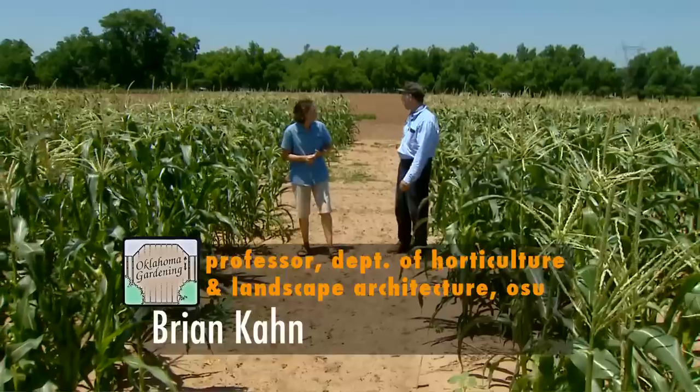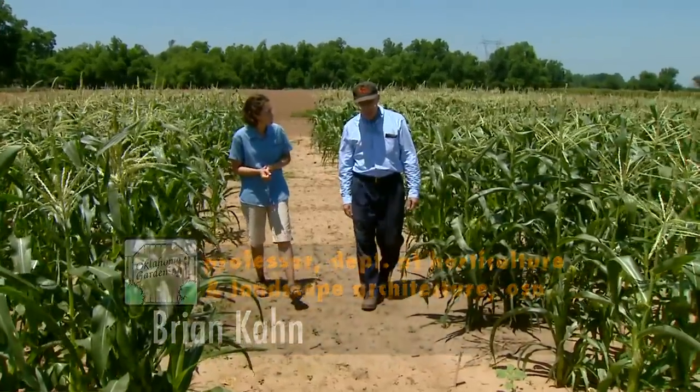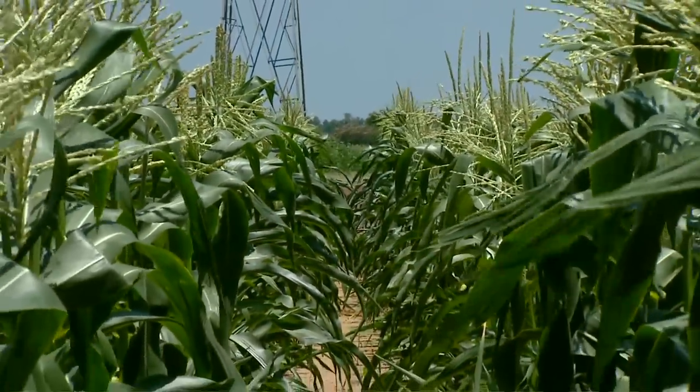Sure. Well, we've got a number of different sweet corns out here — 25 different varieties in all — and we've got the trial divided up into two different sections according to the sweetness and the genetic systems for sweetness.